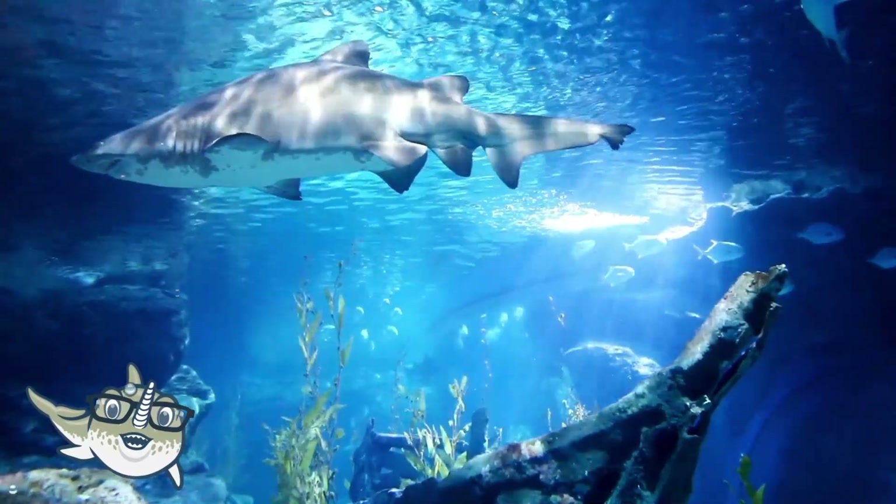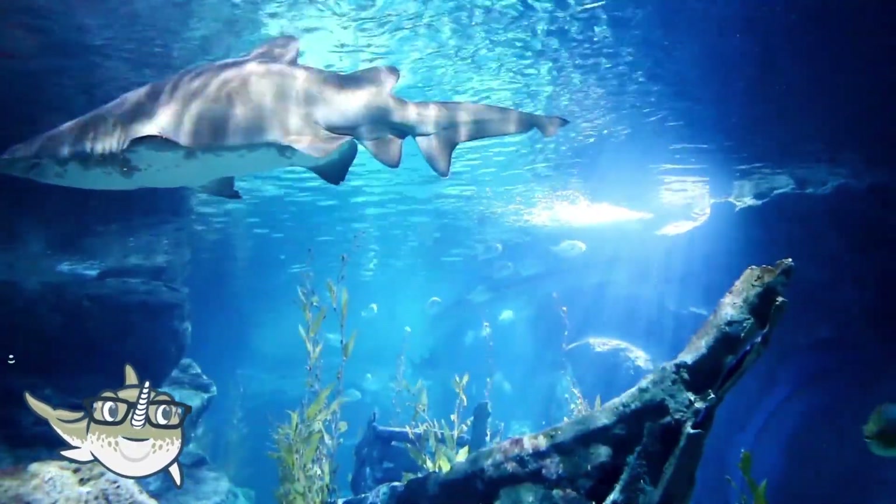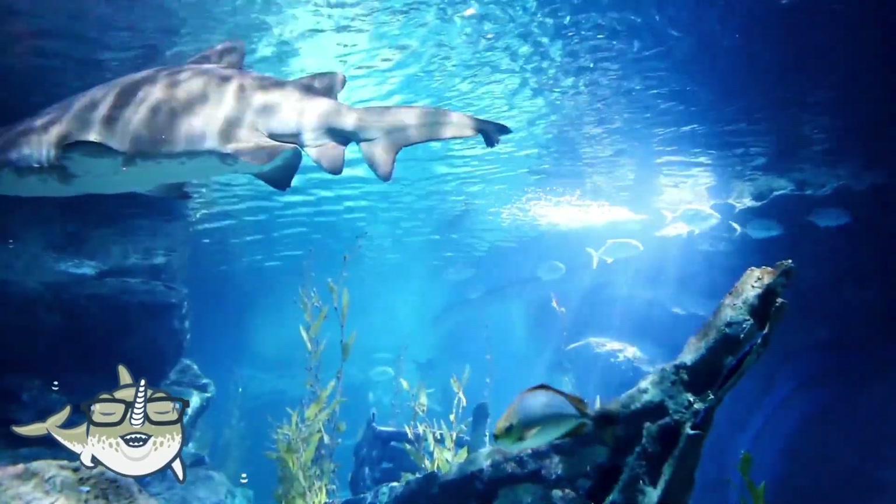Great white sharks are not mindless killers, but they sometimes mistake humans for seals or other prey. Great white sharks are endangered, and they need our protection.